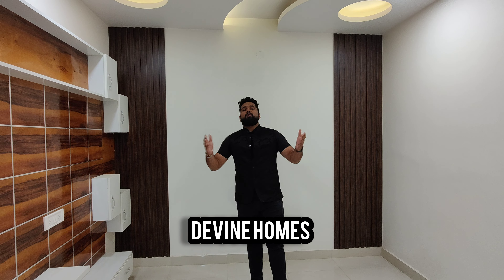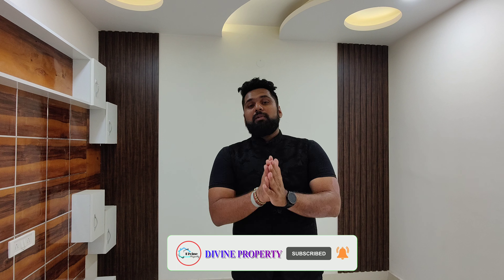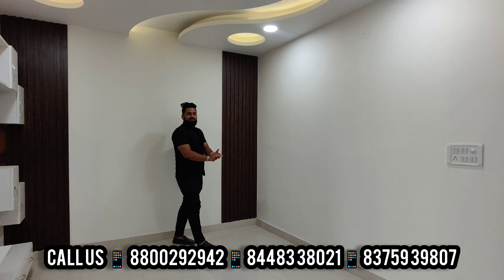Good morning guys, welcome back to our channel. You're watching our YouTube channel. Hope you guys are absolutely fantastic. Let me show you an overview — I will show you the Dwarka, Uttam Nagar area. You can see a big size 2BHK. You can see a lot of space.